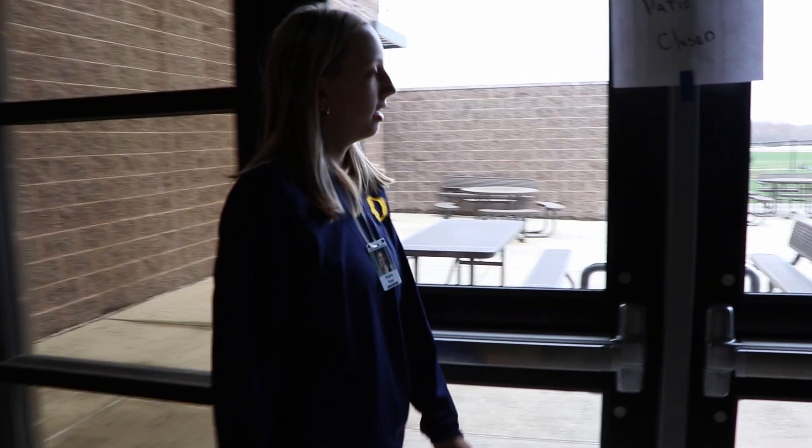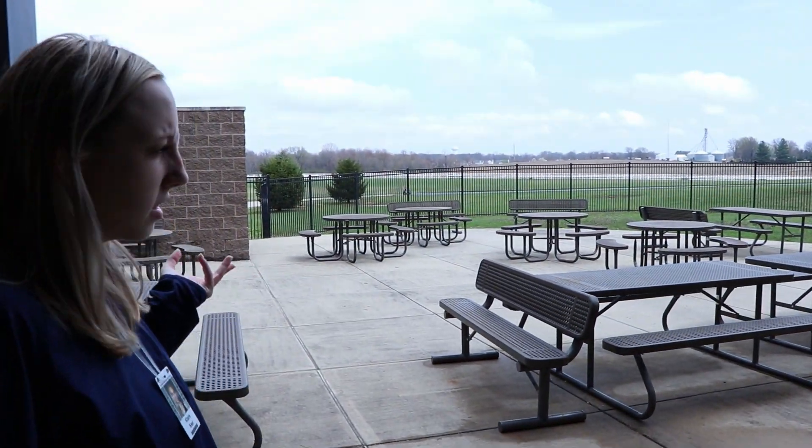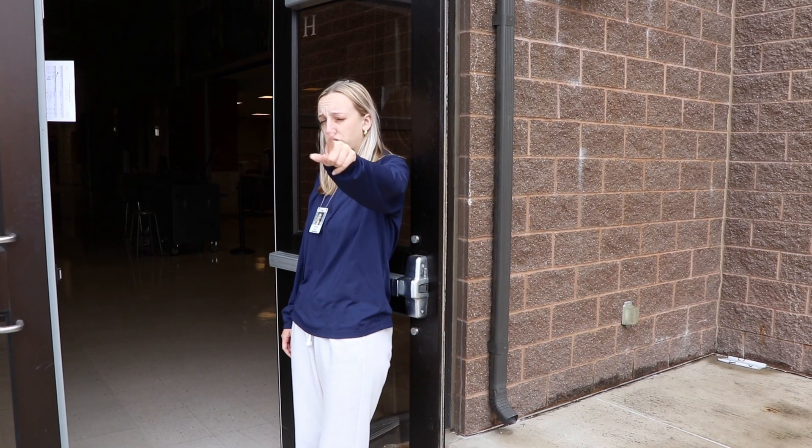One of the nicer things we have here at the Milburn campus is a little patio. If it's a nice day, you and your friends can come sit out here. It's something we don't have at Smiley's, so this is really nice. I recommend coming out here to eat your lunch. Don't forget to throw your trash away too.